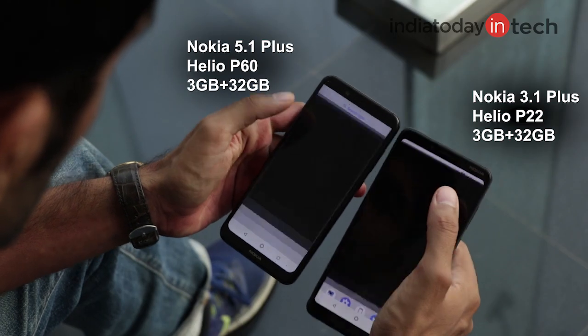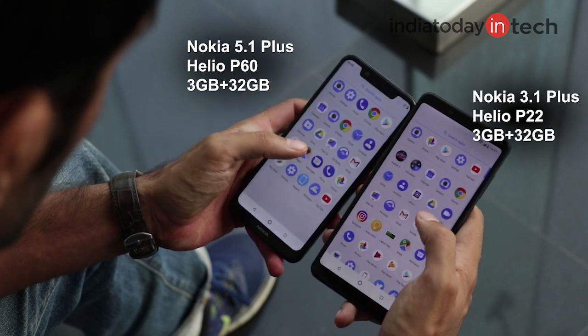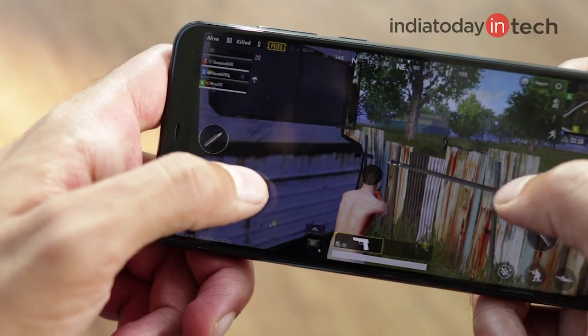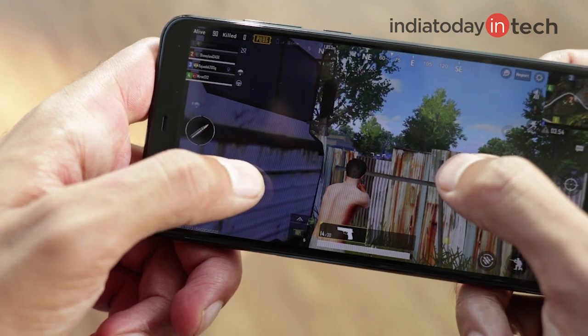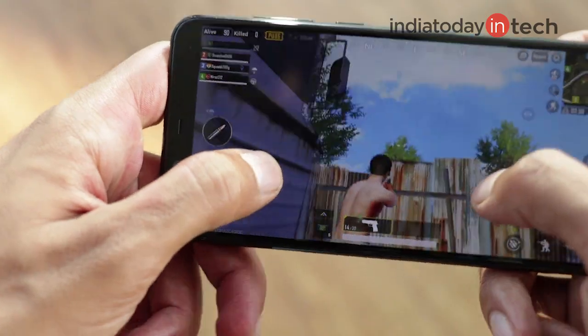Performance on both phones is very similar, but we found the 5.1 Plus to be slightly smoother and more power efficient. While playing games, the battery drains faster on the 3.1 Plus, which shows that its chipset — the Helio P22 — is not as efficient.